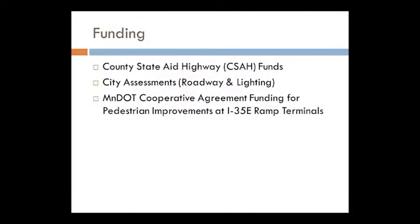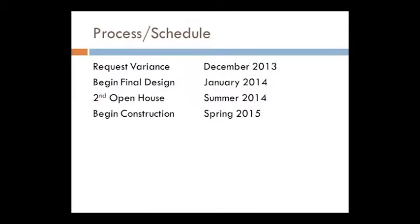The funding for the project comes primarily from those state aid funds since the roadway is designated as a county state aid highway. Some additional project money will come from the city in the form of local funds and city assessments for roadway and lighting. We also received some cooperative agreement funding from the state specifically for pedestrian improvements at I-35E where the ramps intersect with Randolph.